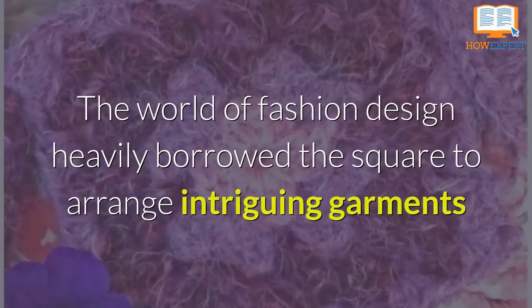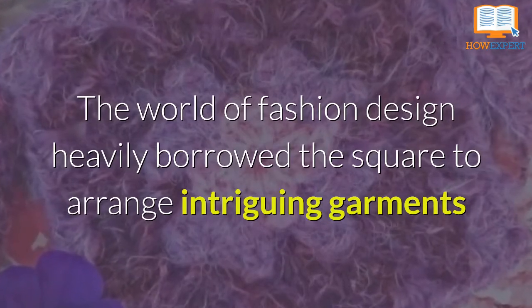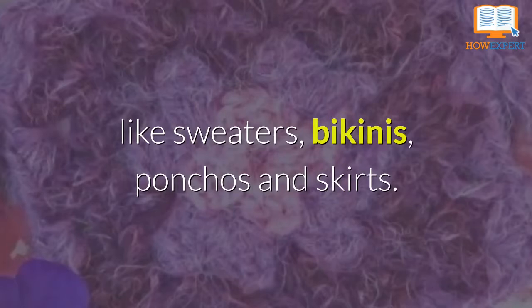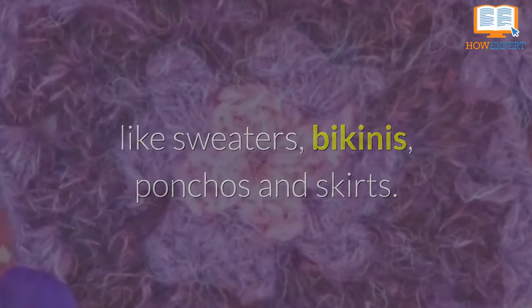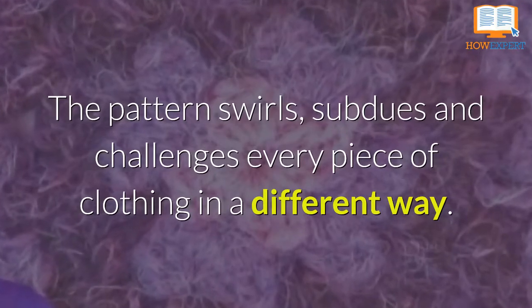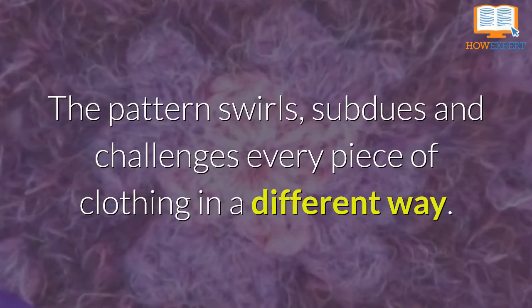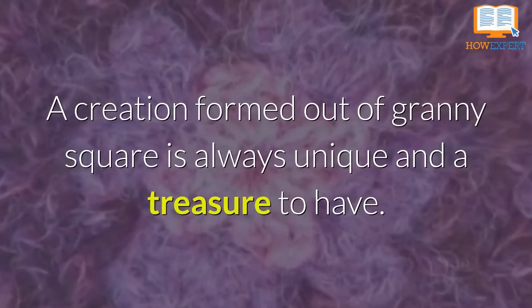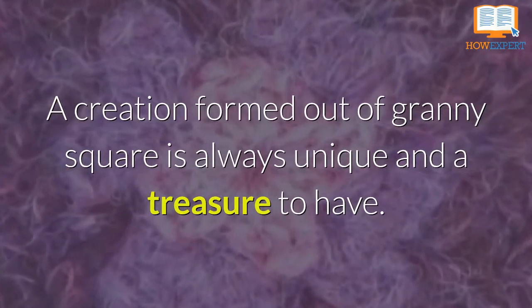The world of fashion design heavily borrowed the square to arrange intriguing garments like sweaters, bikinis, ponchos, and skirts. The pattern swirls, subdues, and challenges every piece of clothing in a different way. A creation formed out of Granny Squares is always unique and a treasure to have.